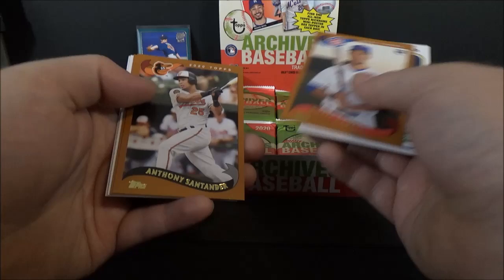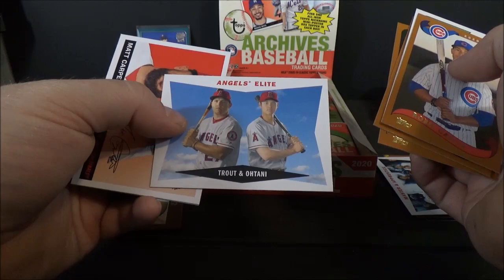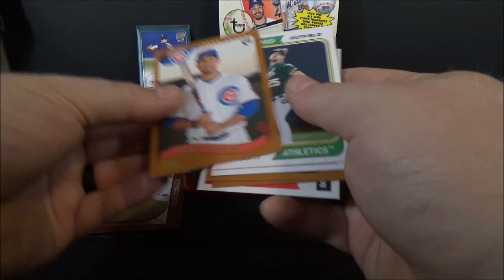Steven Piscotty, Rowdy Tellez, Rougned Odor rookie, Anthony Santander, Rollie Fingers. Angels Elite — Trout and Ohtani, that's a nice one. Matt Carpenter, JD Martinez.